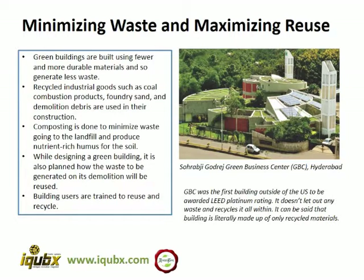Minimizing waste and maximizing reuse is an important practice. By generating less waste and reusing resources we can load the environment much less. We have to use more durable material which requires less maintenance and replacement, and therefore will generate less waste. We can use recycled industrial material and do composting of the waste which is generated.